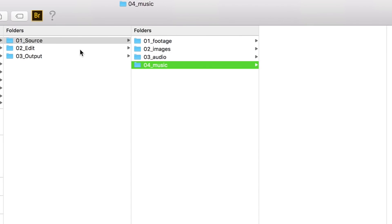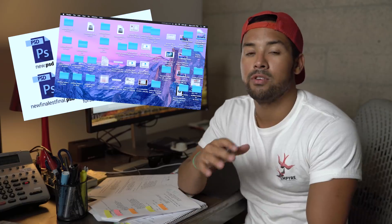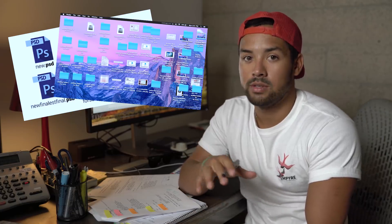Another little tip is to have a specific naming system for everything you do. That way, you don't have any of this or any of this. Creative directors hate that. Don't do it.